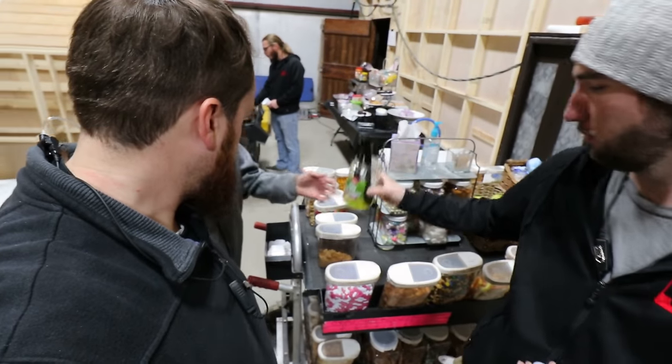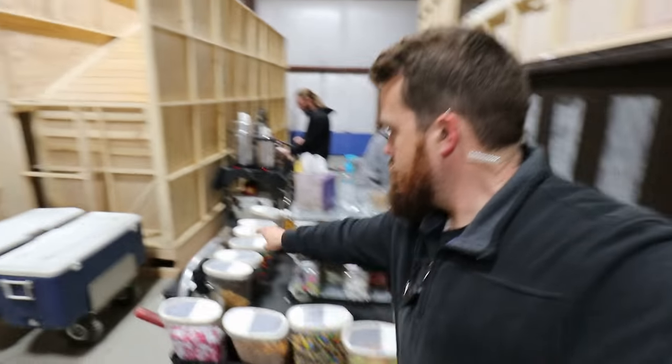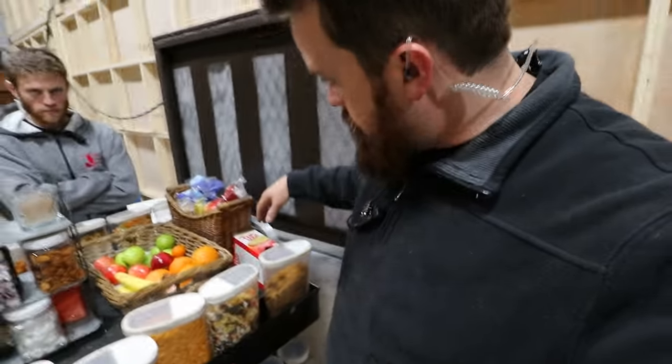They're lighting over on a set over there, so we're kind of just waiting in between things. Oh, and we had baby dill pickles — I really enjoyed those. They're all gone. Sorry. One thing that I thought was kind of funny is no peanut M&Ms on set.